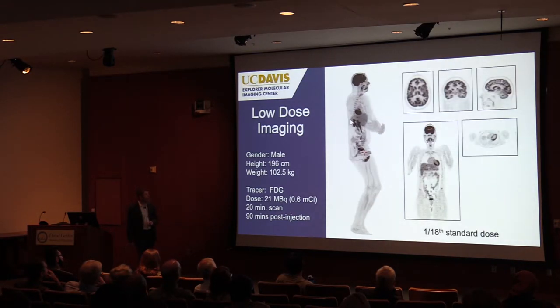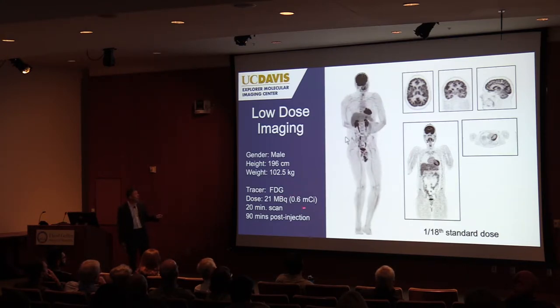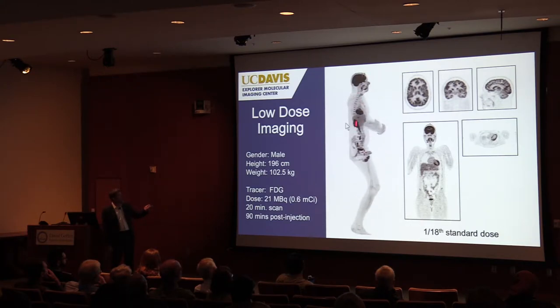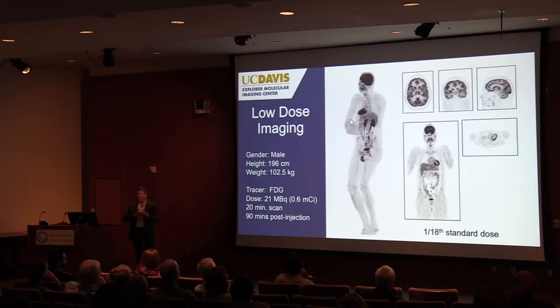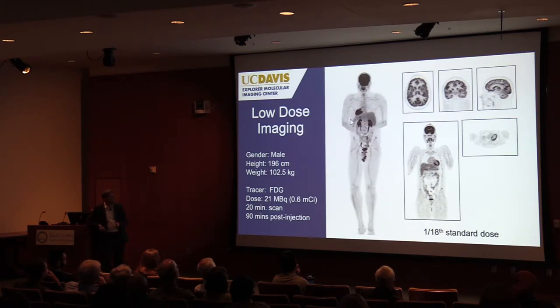Here's a low-dose example — almost one-twentieth of the standard dose, just 0.6 millicuries (21 MBq) injected, 20-minute scan at 90 minutes post-injection. It looks pretty nice. Brain images at one-eighteenth of the dose are really quite good. The concept of doing very low-dose brain imaging in normal subjects or pediatric subjects is a reality with this system.